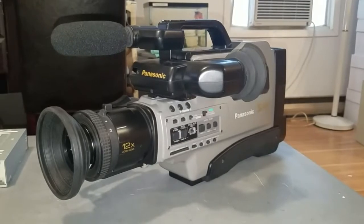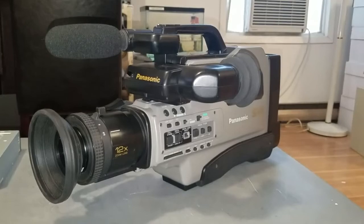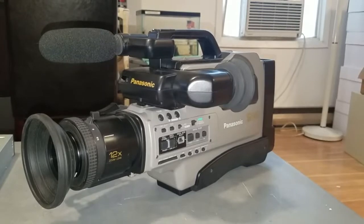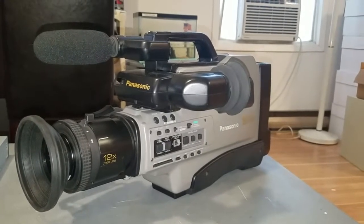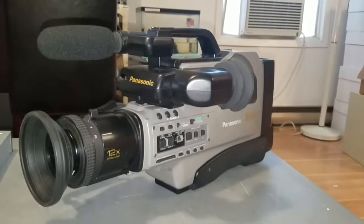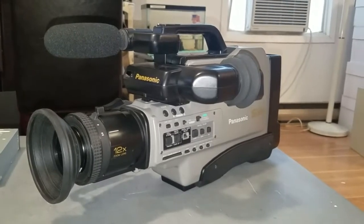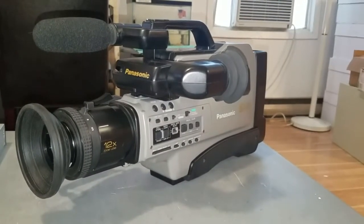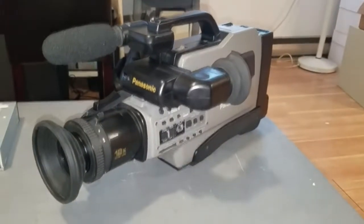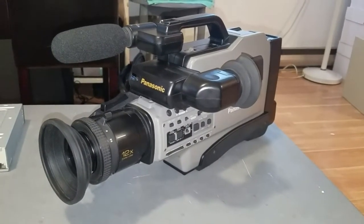Customers for a camcorder like this would have been universities for journalism classes and stuff like that, other businesses and institutions who needed a professional grade camcorder. And indeed, small television stations — think PBS stations or local independently-owned television stations — would have used camcorders like this one in the field. So this is a really, really cool camcorder to have, and I am so happy to have this.